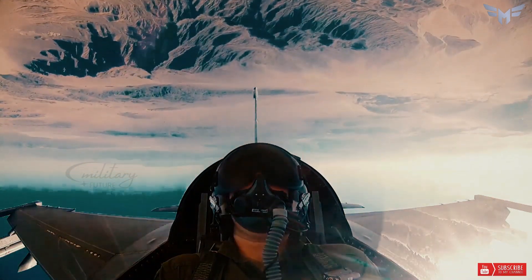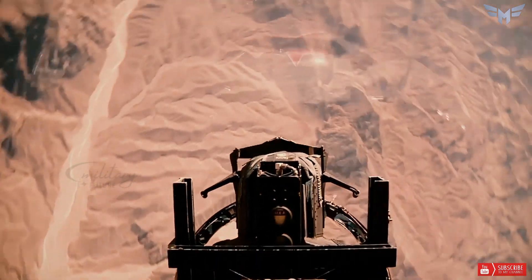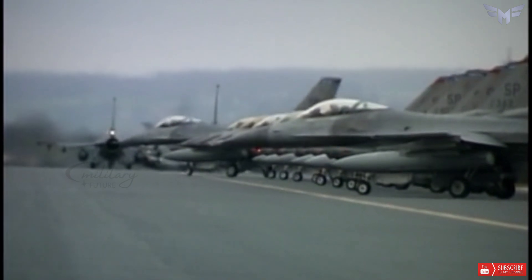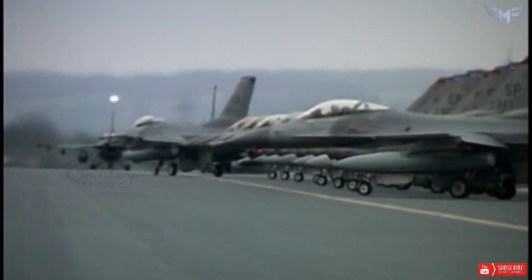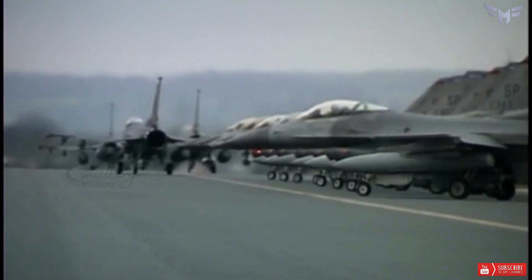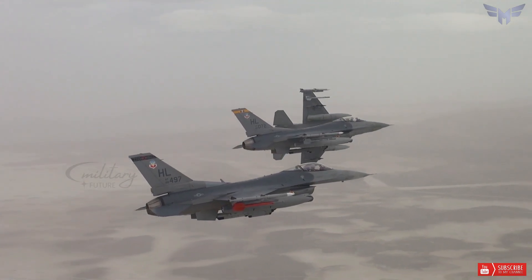The F-16 is a fighter aircraft that has been in service for more than four decades and has proven itself in numerous conflicts and missions around the world. The F-16's main strengths are its high maneuverability, advanced avionics, and reduced radar signature.